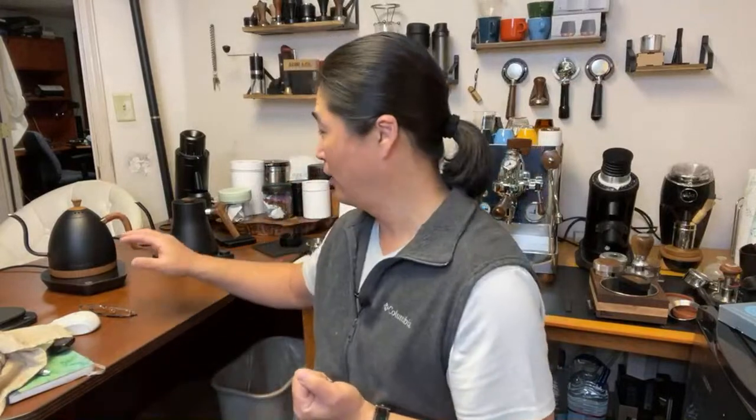Let's get real about both kettles and any other kettles out there. If you buy a $15–$20 electric kettle, it does one thing — it boils hot water, and that's it. So what's the difference between a $30 kettle versus a $160 kettle?